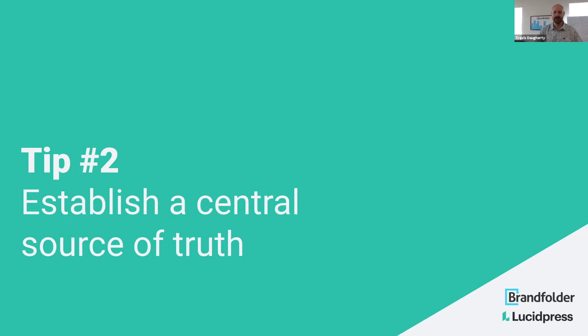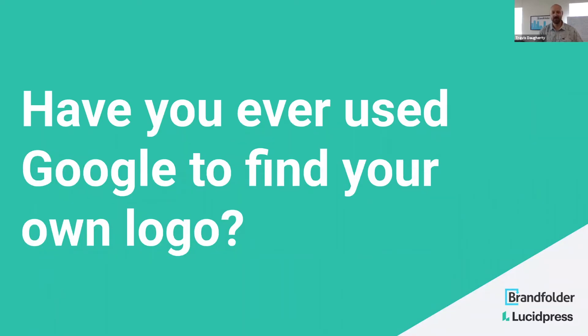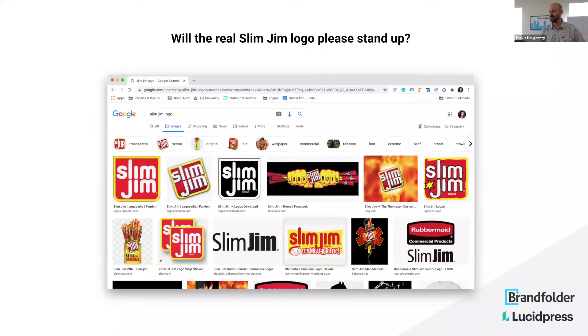Tip number two — I would love to see in the chat a quick show of hands: who has gone out and accessed your logo by searching for it on Google, or any other piece of content or asset you were otherwise looking for? If no, fantastic job — you're ahead of the pack. If yes, that certainly warrants some consideration. For those who said no, a fun slash terrifying experiment is to go out and search for your logo on Google and see what you find.